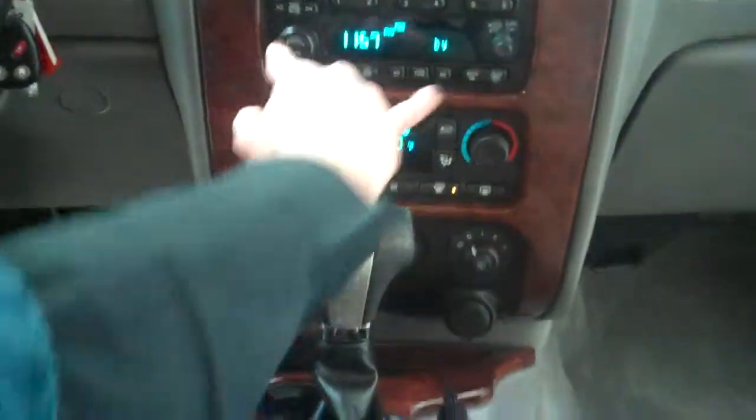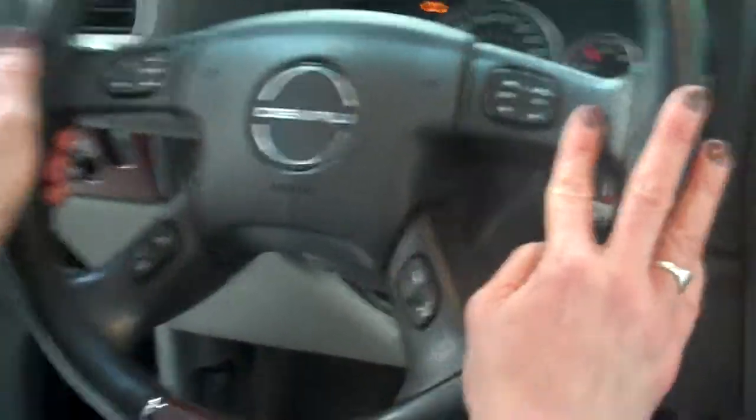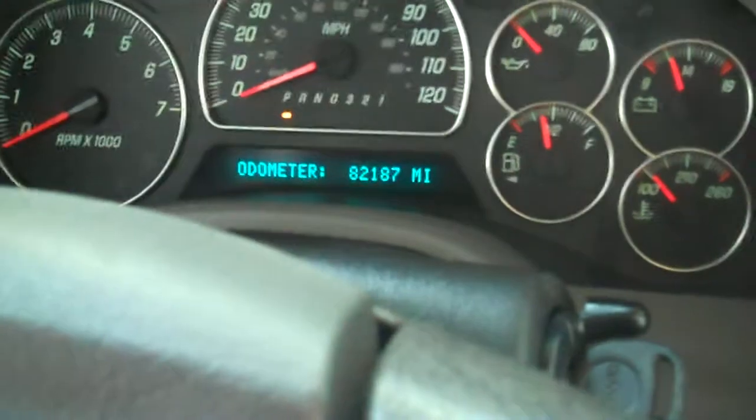Automatic transmission, dual zone climate control. We've got our Bluetooth, steering wheel audio controls, and 82,187 miles on the odometer.